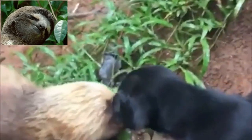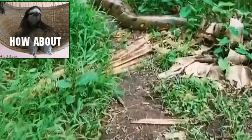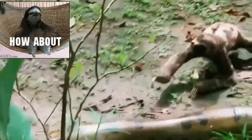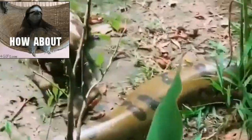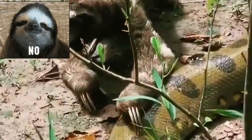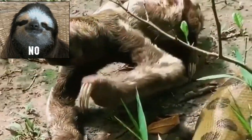Sloths also have an excellent sense of smell, which they use to find food, and they are able to detect predators from far away. But if we keep watching this video, you'll see this one is right next to an anaconda and pushes its head out of the way so it can pass by — I don't think it even knew it was a snake.